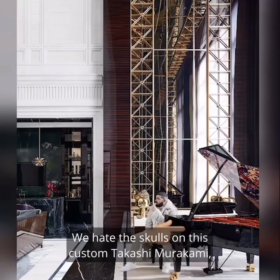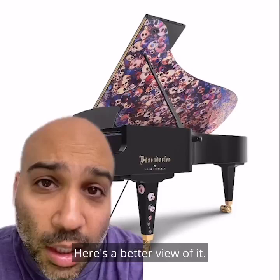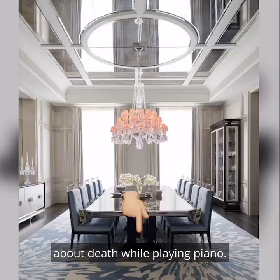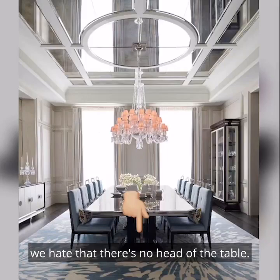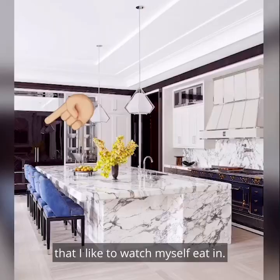We hate how sharp this entrance chandelier looks. We hate the skulls on this custom Takashi Murakami Düsseldorf piano. Here's a better view of it. I don't want to have to think about death while playing piano. In the dining room, we hate that there's no head at the table. I'd love to see Drake sitting on the side like this and hosting a meal. And we hate the mirrors above the dining table — a dining room isn't the type of room that I like to watch myself eat in.